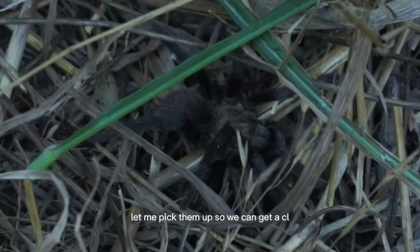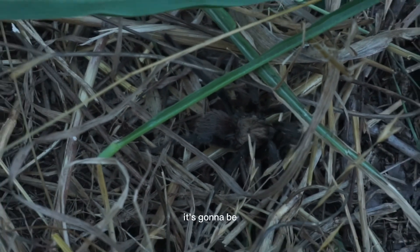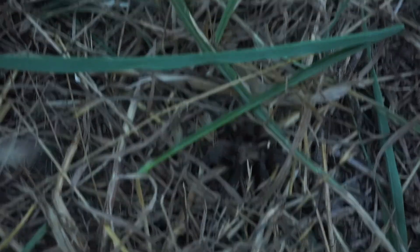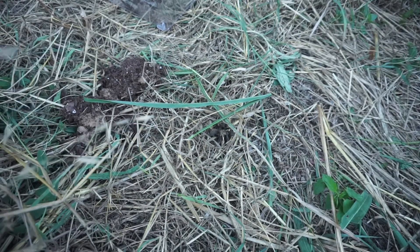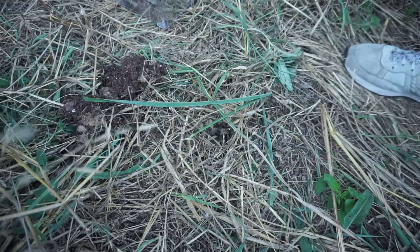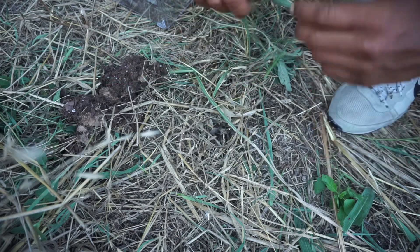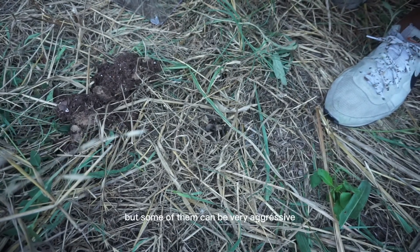Let me pick them up so we can get a closer look. It's gonna be tricky doing this with just the camera, but I do have a carrier with me here if it gets too tricky. Now, I do not know his aggression level. They are very non-aggressive, but some of them can be very aggressive.